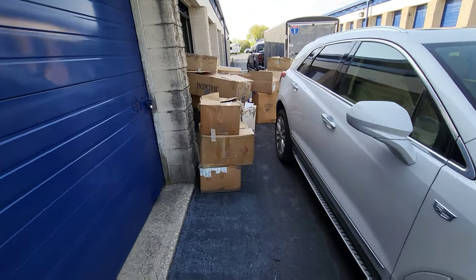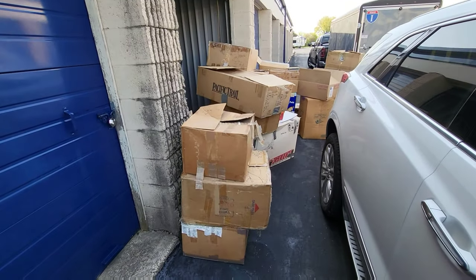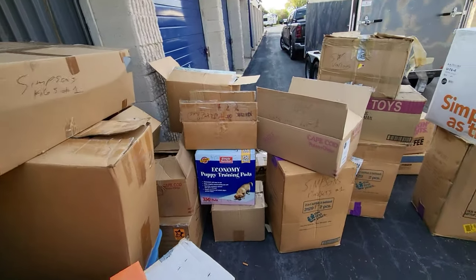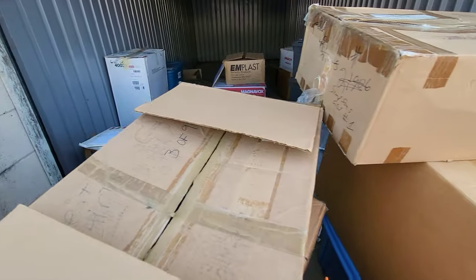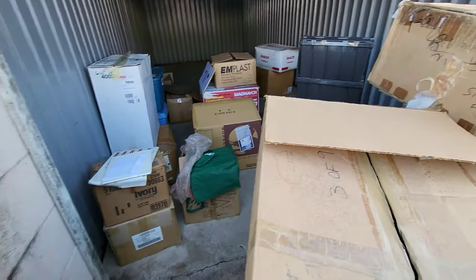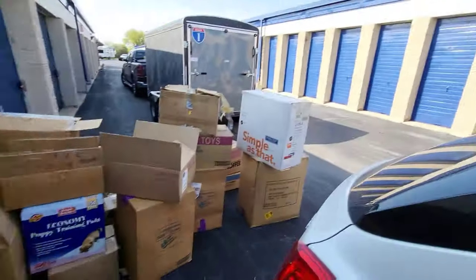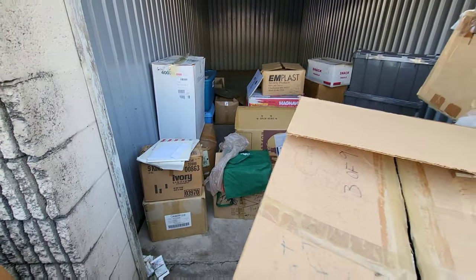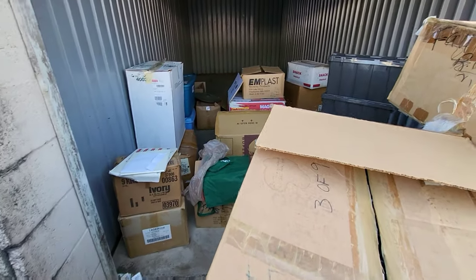Alright guys, so here's what we got. We have two storage units. How big is this one? It's like a single car garage. So we got a bunch of different toys — a variety of stuff from Star Wars to Star Trek. We're buying everything here, and there's a smaller unit on the other side we're grabbing too. There's some stuff we're not taking, like a bunch of little Occupied Japan dishes.